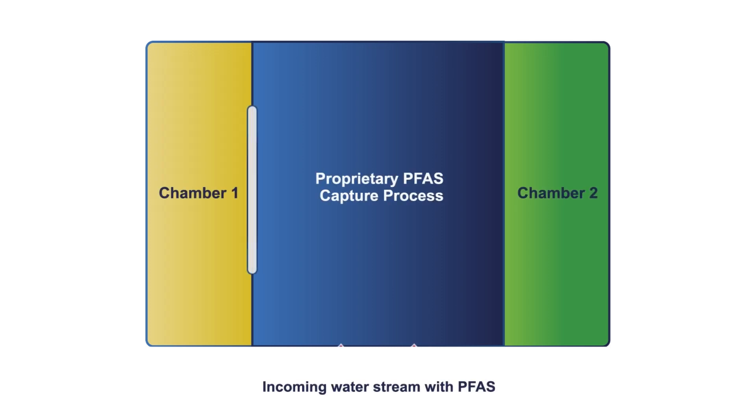The technology works by applying electric current across the water flowing through a specialized chamber. When this current is applied, the PFAS molecules migrate through the cell and get deposited onto proprietary membranes, like flypaper. Later, those membranes can easily and inexpensively be disposed of.